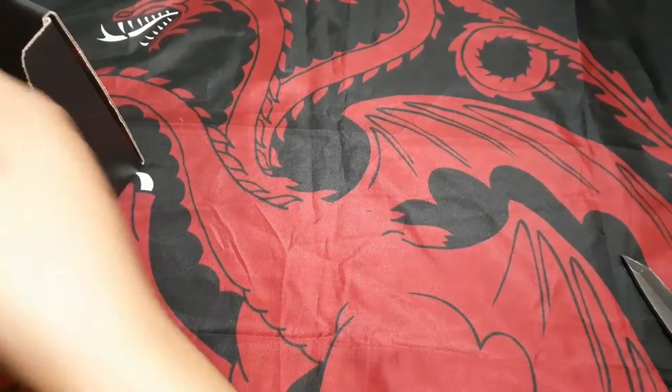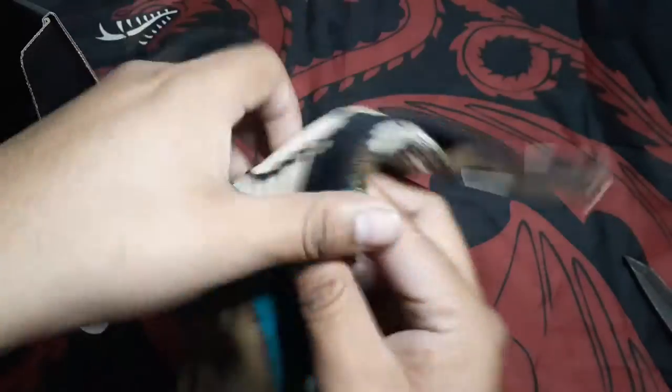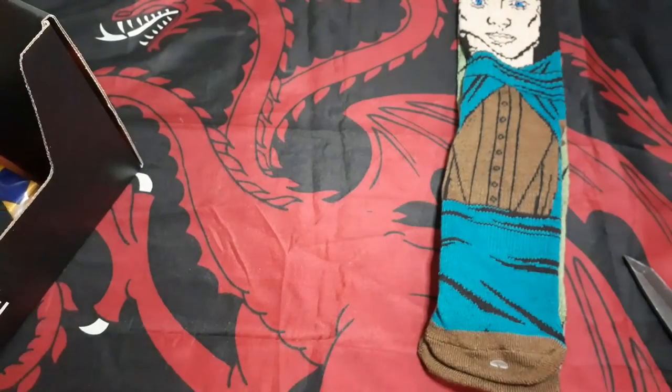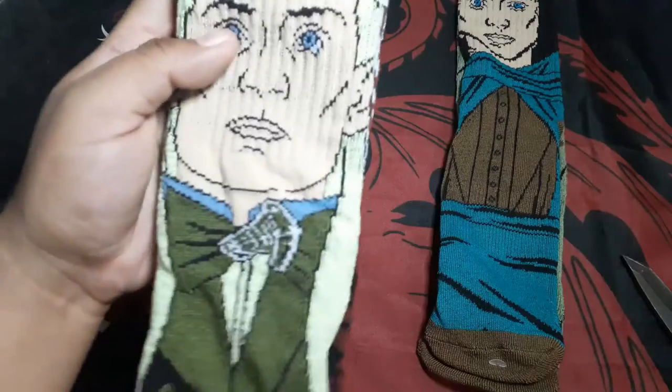First thing in the box, we got some socks — Frodo and Samwise on the back. Pretty cool. Next item, more socks — Legolas.